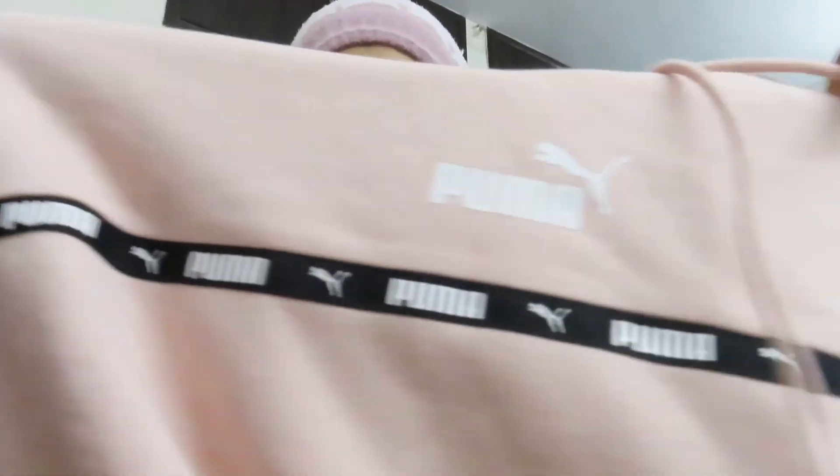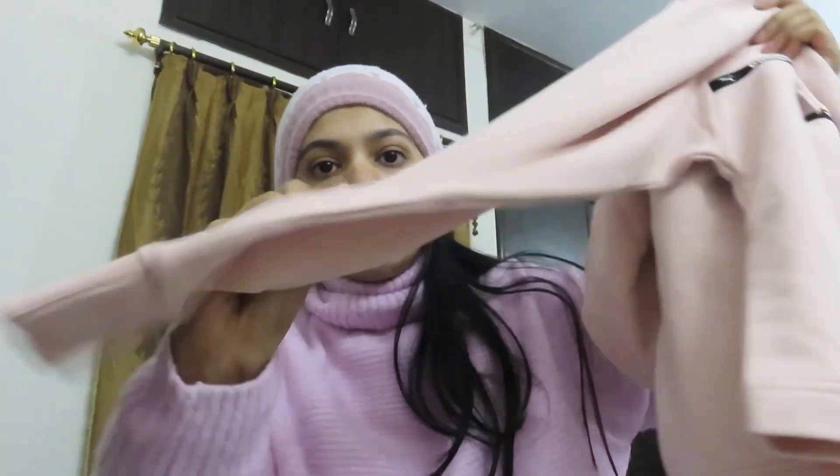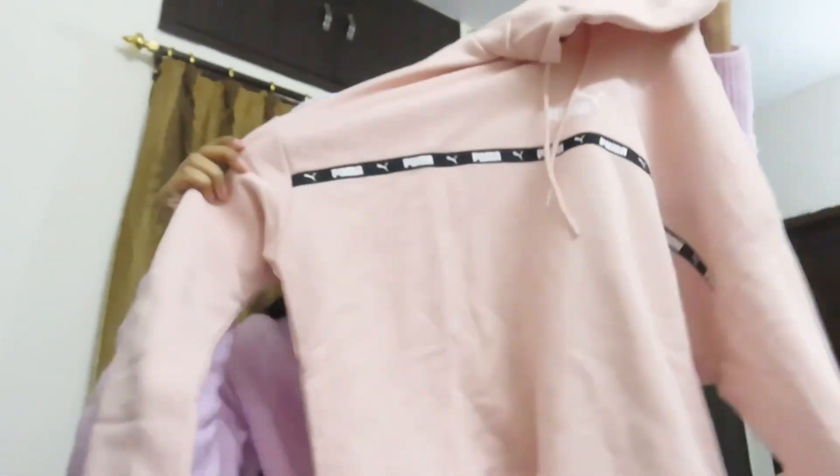I bought it in a little crop style — you can see the detailing. It's full sleeve and warm, and I got it at a good discount. If you need a hoodie with a cap, you can try Puma — they have very lovely hoodies, zippers, and everything. I bought this Puma hoodie at a sale.